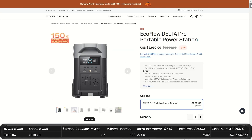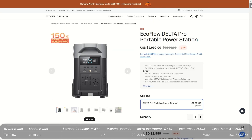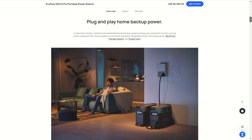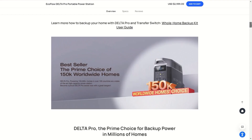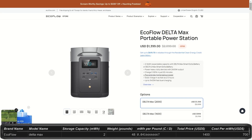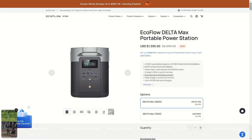The Delta Pro is 3.6kWh for $3,000, upgradeable up to 25kWh, which is nearly your average daily use of 30kWh. This weighs 100 pounds and gives you 3,600W, peaking at 7,200W. You get plenty of ports and outlets on this. This system can act as a home backup and can even be charged at EV stations.